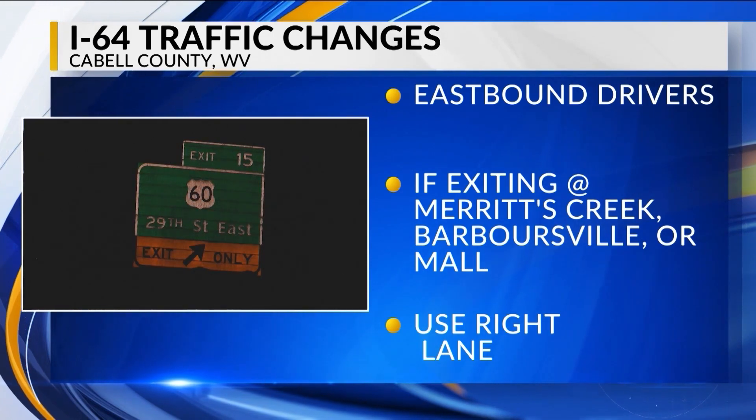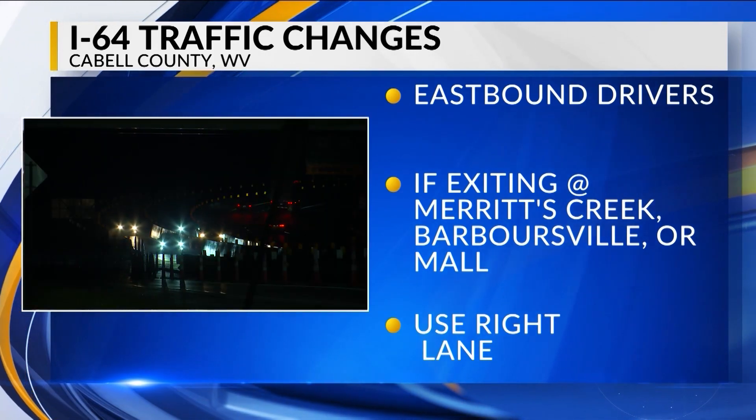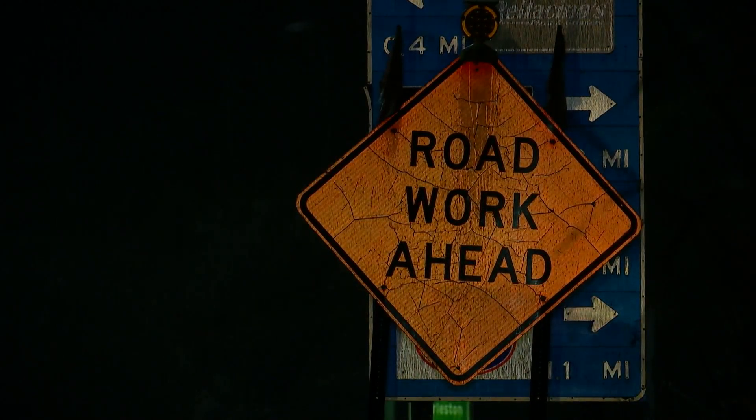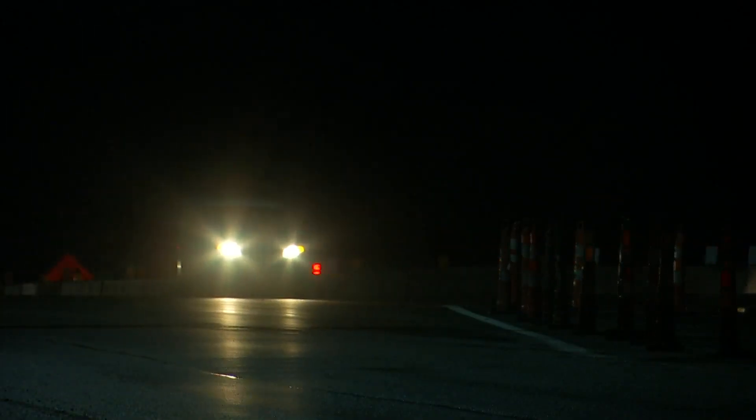Now that's on 29th Street. Keep in mind, the next available exit is exit 28, and that's in Milton. They also tell me the signs will be installed tomorrow by the contractor to help keep drivers informed about these traffic changes.